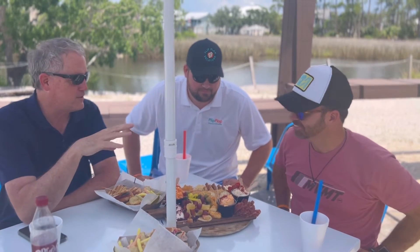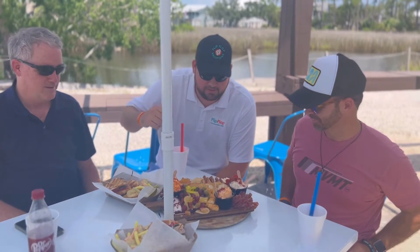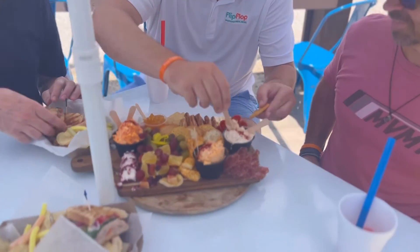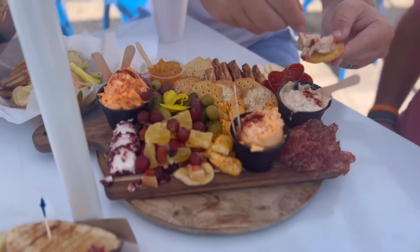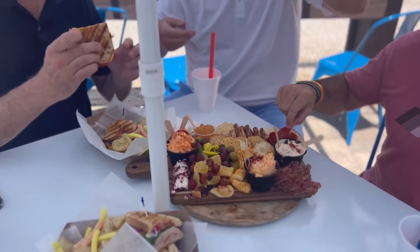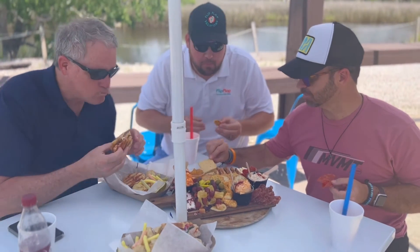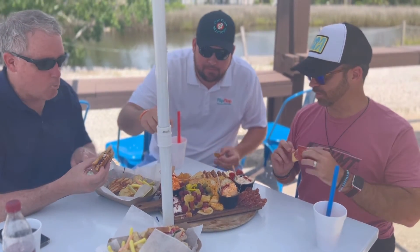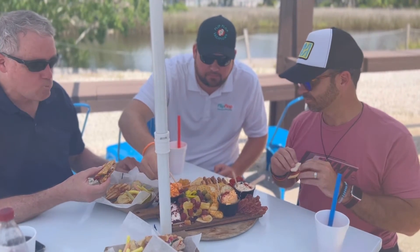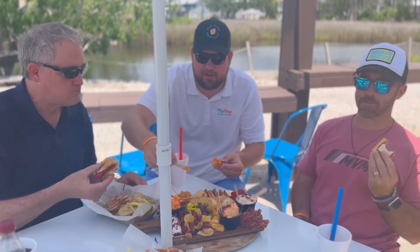We've been talking about it for 30 minutes. We got paninis, we got the charcuterie. So for charcuterie, one thing I want to try first is this — they made us a lobster dip right here. I'm going to go for the panini. This is their special — a multigrain with pepperoni and one of the Asiago cheeses. Lobster dip is delicious. They have a smoked pimento and regular pimento.